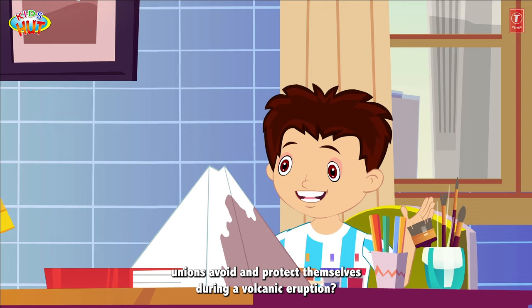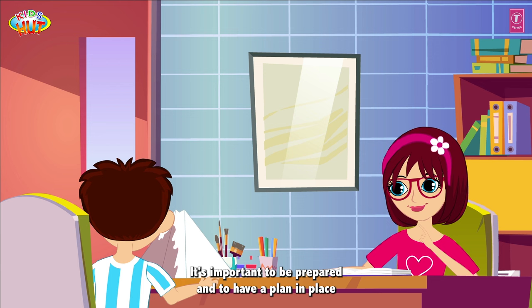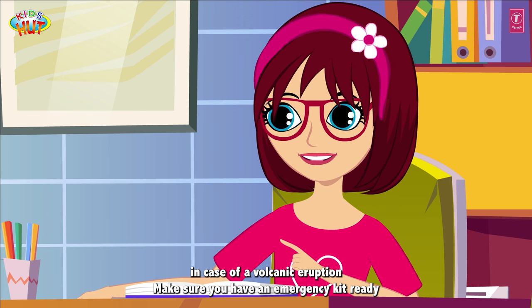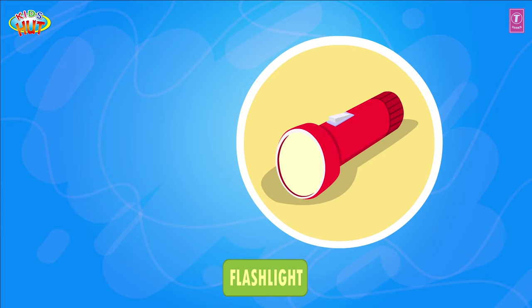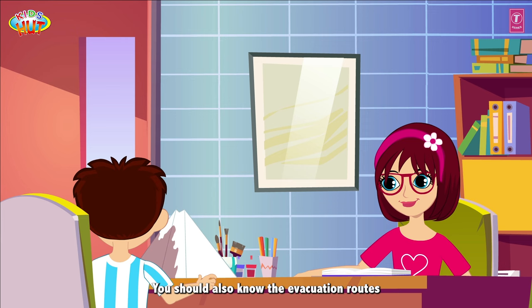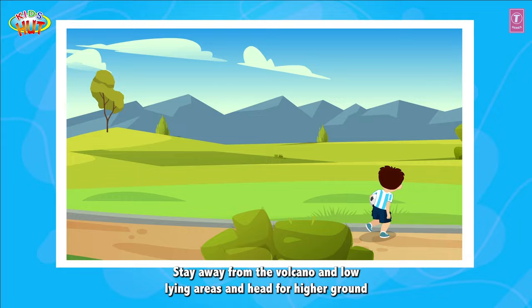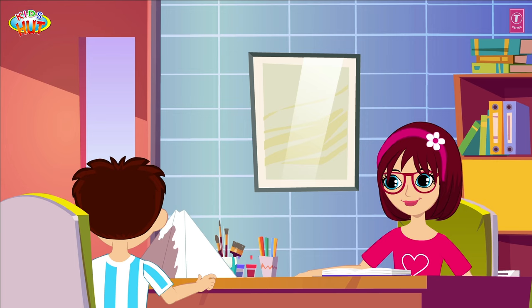So how can humans avoid and protect themselves during a volcanic eruption? It's important to be prepared and to have a plan in place. Make sure you have an emergency kit ready with supplies like food, water, flashlights, and a first aid kit. You should also know the evacuation routes and head for higher ground if you see a volcanic eruption warning.